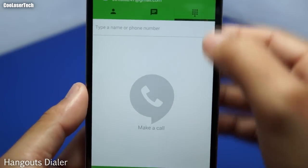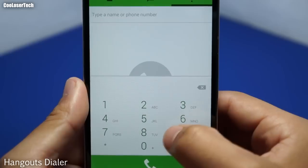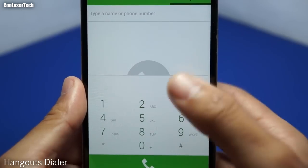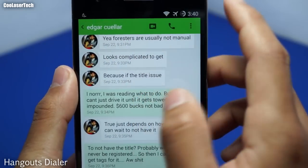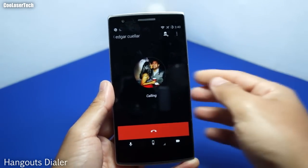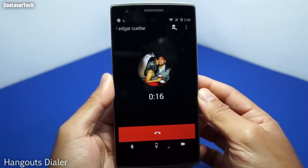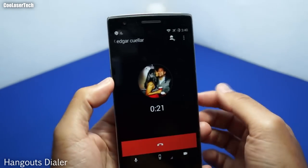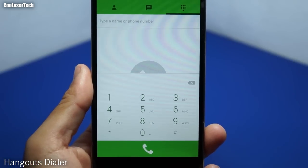Next we have Hangouts Dialer, which accompanies your Hangouts app. You can now make calls through Hangouts by typing a number or using the dialer. I won't click contacts since they'd show up on screen, but you can make calls for free using your Google Hangouts phone number. I press the call button to demonstrate — it shows you can make calls over Wi-Fi or data instead of using your cellular minutes.